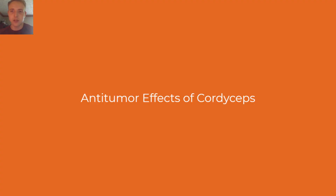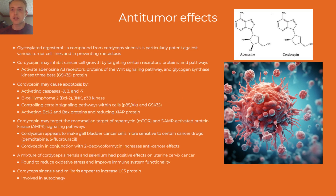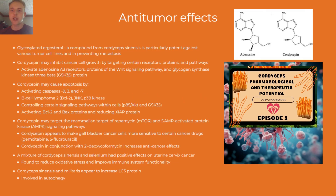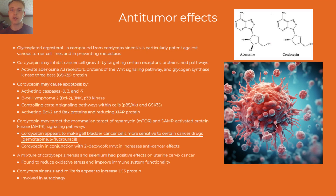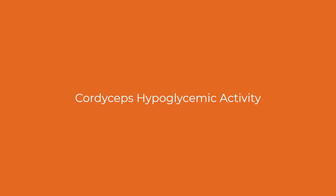Now we'll move on to the anti-tumor effects of cordyceps. A lot of the anti-tumor effects have to do with the similarity of cordycepin to the adenosine molecule, covered in detail in episode two of the Cordyceps Chronicles. Some major anti-tumor effects include activating, inhibiting, or controlling certain proteins and cell signaling pathways within cells. Other cancer drugs such as gemcitabine, 5-fluorouracil, and 2-prime deoxycoformycin may be more effective when used in conjunction with cordycepin. A study also showed that a combination of cordyceps sinensis and selenium reduced oxidative stress and improved immune system functionality.